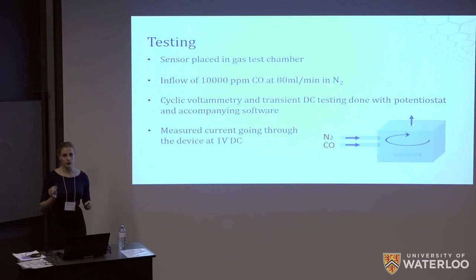Initially only nitrogen was flowed over the device to obtain a baseline. Once a stable baseline had been obtained, the nitrogen flow was shut off and carbon monoxide was introduced into the chamber. The carbon monoxide came from a tank in which it was already mixed with nitrogen at a concentration of 10,000 parts per million (1%). It was flowed into the chamber at 80 milliliters per minute. Since nitrogen and carbon monoxide have similar molecular weights, we assumed they would be well mixed and that the concentration of carbon monoxide would be even throughout the chamber.